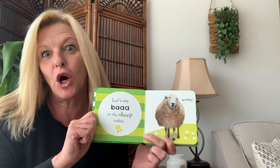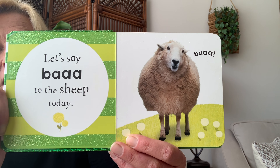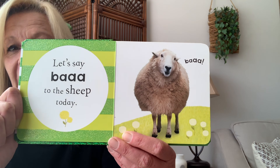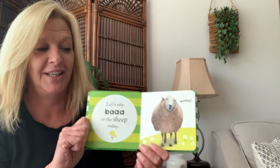These are farm animals in this book. Okay, let's say bah to the sheep today. Ready everyone? Bah! Say bah! Good.